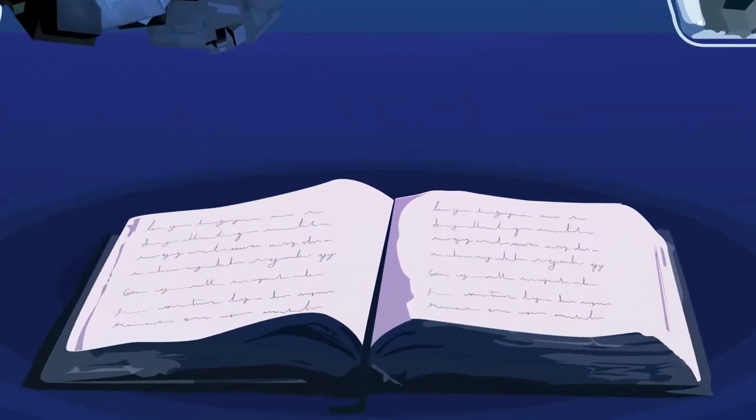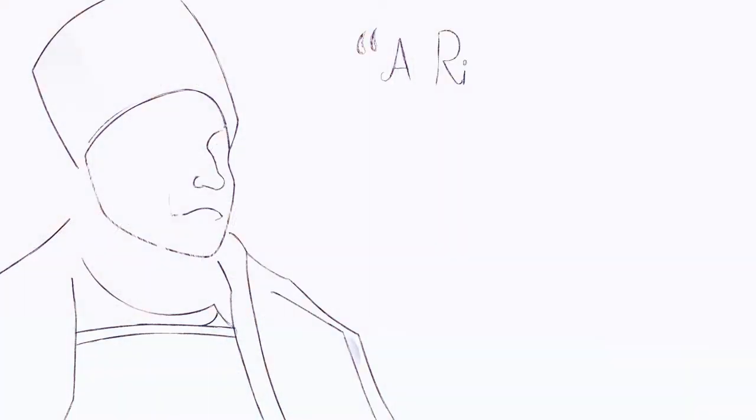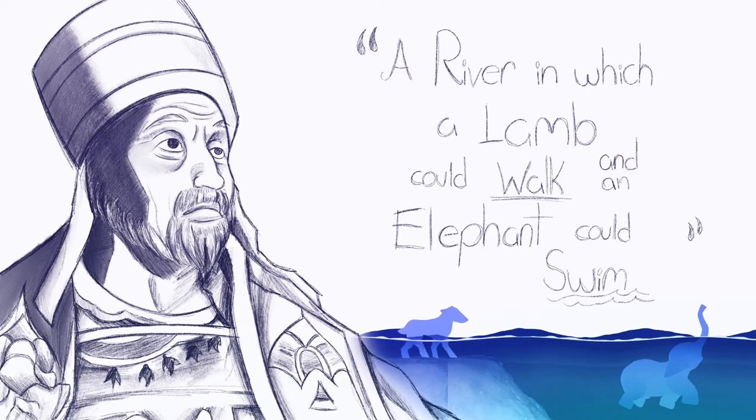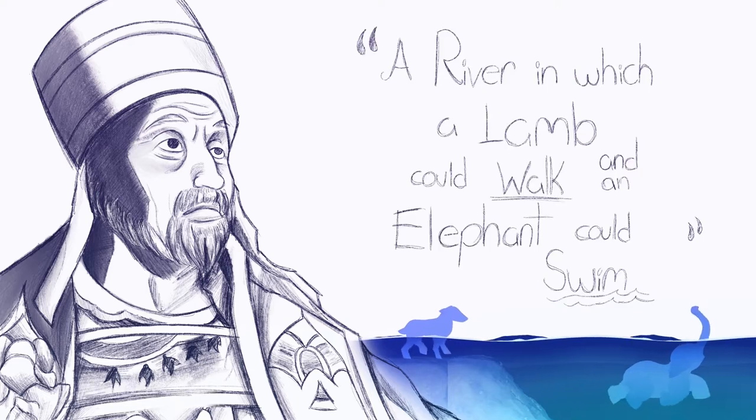1500 years ago, Pope Gregory the Great described the Bible as a river in which a lamb could walk and an elephant could swim. And that river is no more evident than in the opening pages of the Bible.